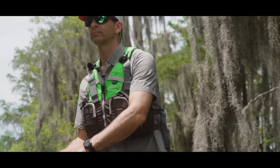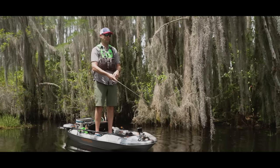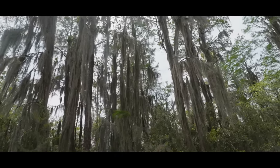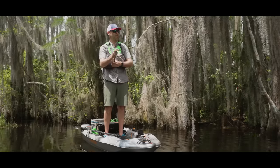Well, we've escaped the gator. We're going to try fishing again in a really cool spot — all this Spanish moss on the cypress. We might even try to catch some panfish here.